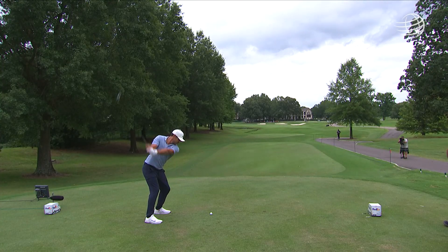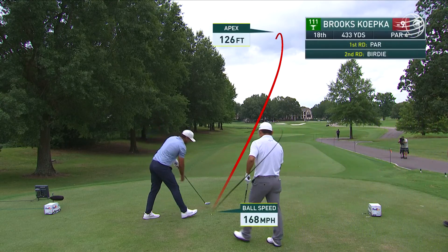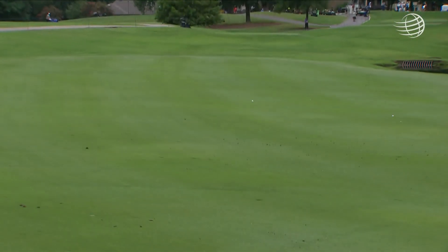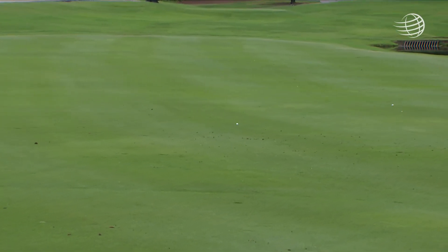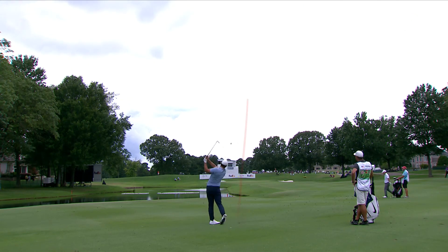Brooks on the tee at 18. This is a wise play with the three-wood here, and this is going to be perfect. Koepka with a nine-iron — we've seen him hit a number of great short-iron shots since the ninth hole. This one may just be a little deep here.